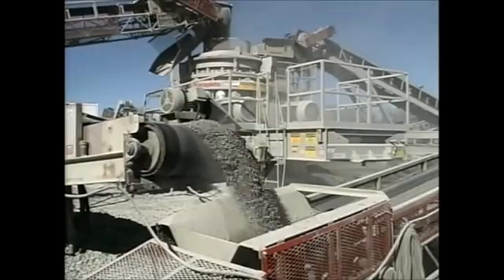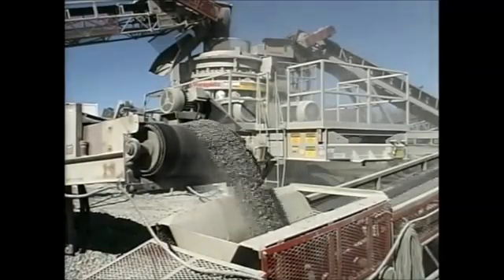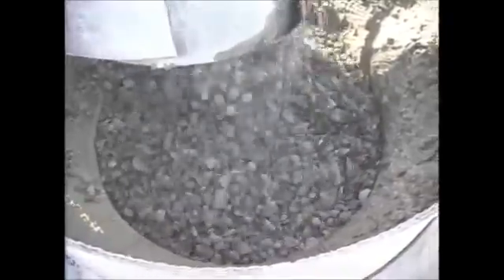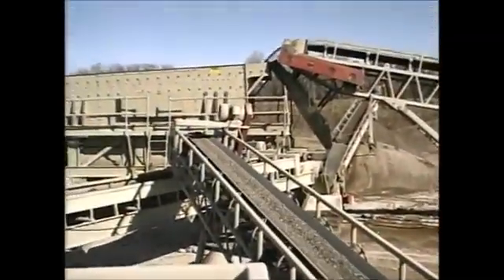This feature also increases manganese life because it prevents the material from skidding on the wear liners. The LJ Roller Cone MVP's anti-friction roller bearing design uses less horsepower and puts more power into the crushing chamber, since there is less inertia to overcome. This, along with the long stroke and steep chamber design, delivers more crushed product per hour at lower operating costs.